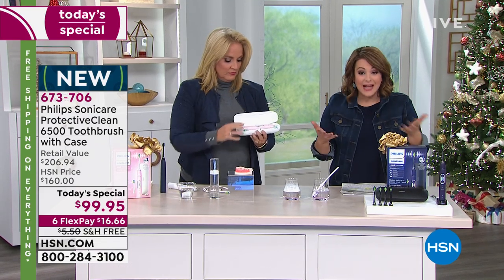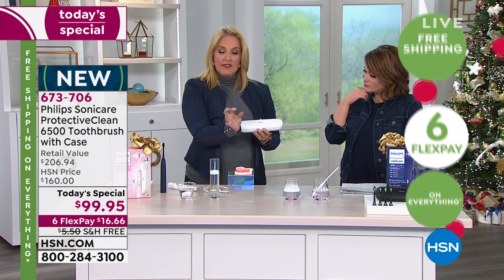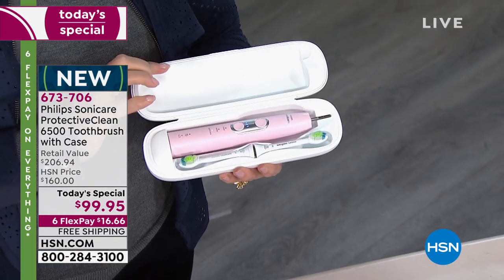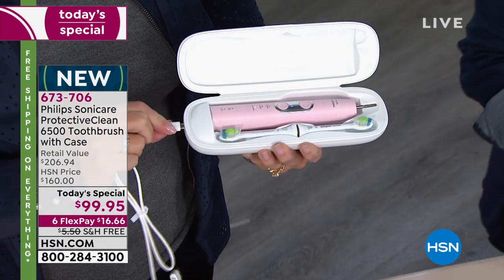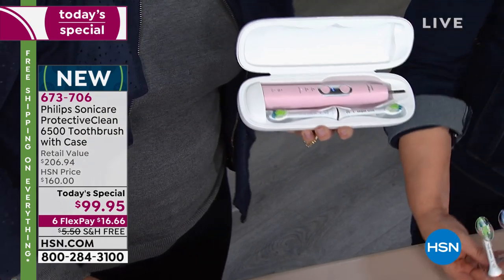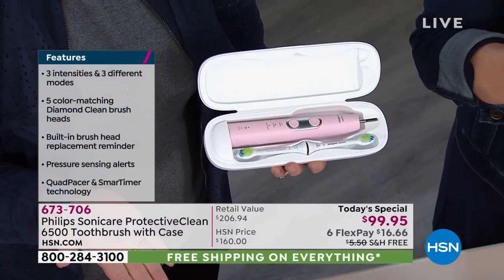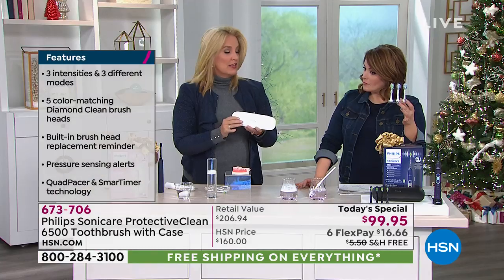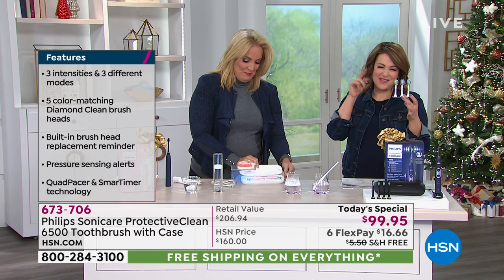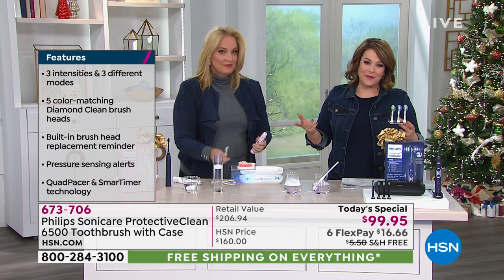The bundle includes a slim base charger that comes with every toothbrush, plus a charging travel case with a USB cable so you can charge on the go. The case holds two toothbrushes and is great for travel and sanitation. A lot of people like it because it keeps everything clean — no more wrapping your toothbrush in toilet paper when you travel.